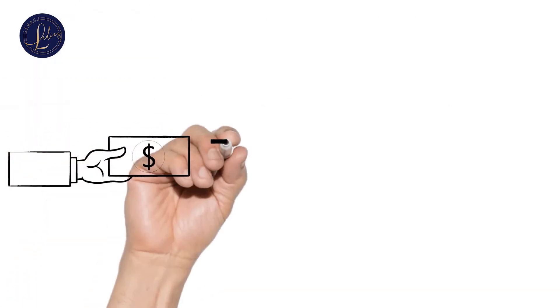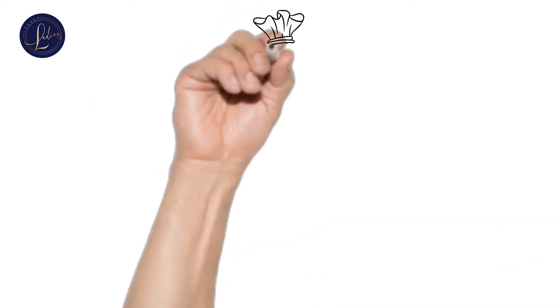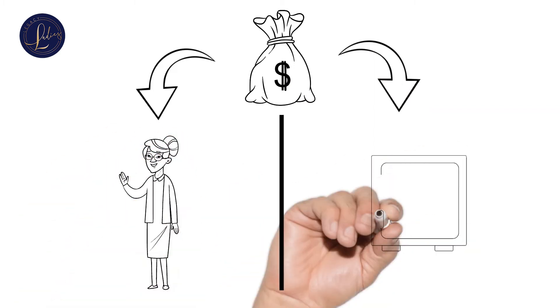When you have a policy, you pay monthly premiums to — let's call it — Company X. Those premium dollars get split into two sections: the first part is the cost to insure you, and the second goes to your cash value.